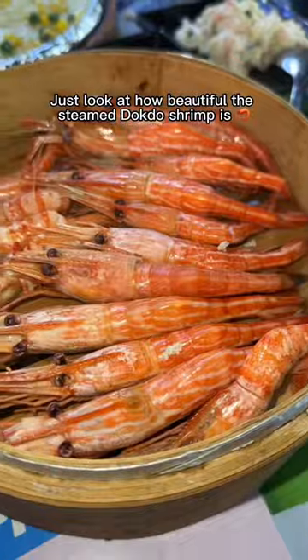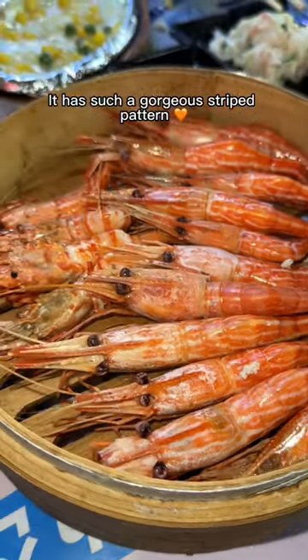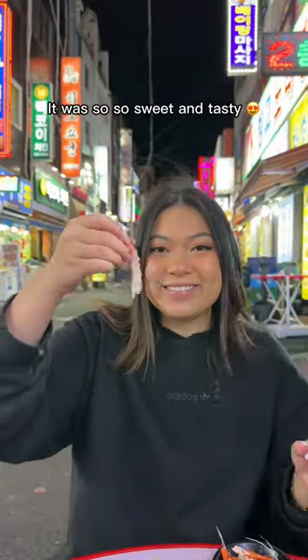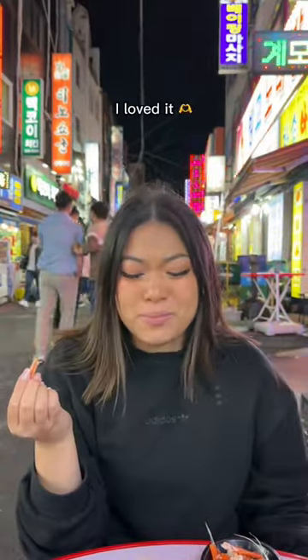Just look at how beautiful the steamed dokdo shrimp is. It has such a gorgeous striped pattern, but be careful when you peel it because it's spiky. It was so, so sweet and tasty — I loved it.